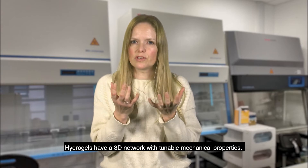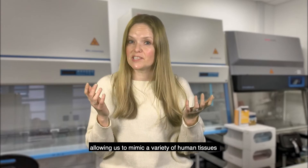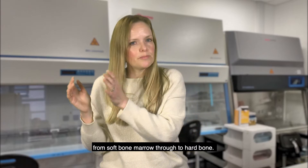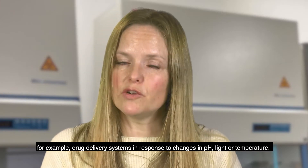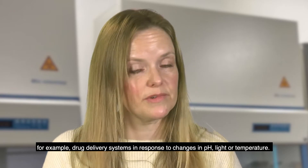Hydrogels have a 3D network with tunable mechanical properties that allow us to mimic a variety of human tissues, from soft bone marrow all the way through to hard bone. Smart Hydrogels have recently been introduced, which have added properties that allow, for example, drug delivery systems in response to changes in pH, light, or temperature.